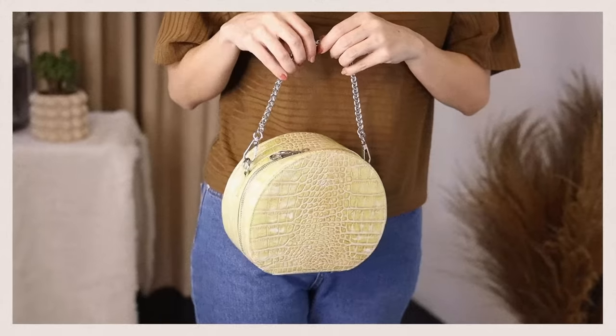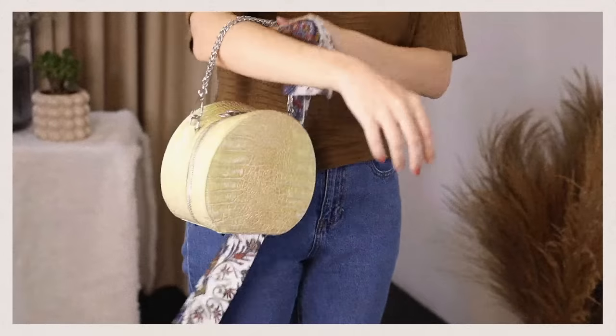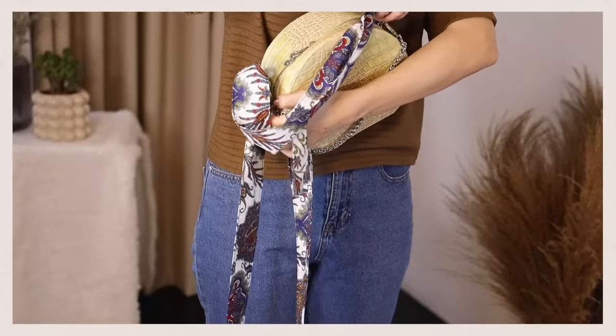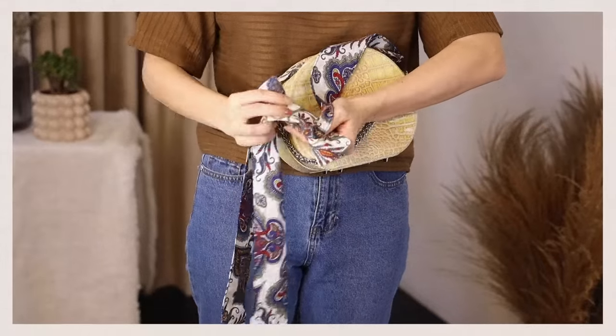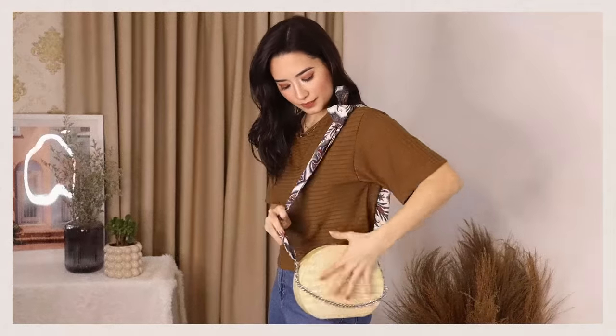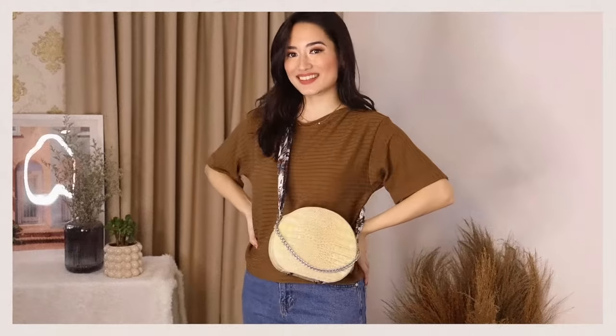Another hack I like is changing the strap on my bags — either to make the bag look different or to lengthen the strap from a handbag to a shoulder bag. Take any thin head scarf or belt scarf and loop it through the bag hoops on either end. Take both ends of the scarf, tie them together in a knot, pull the scarf, and wear it as a shoulder bag — giving it a brand new look and a longer strap.